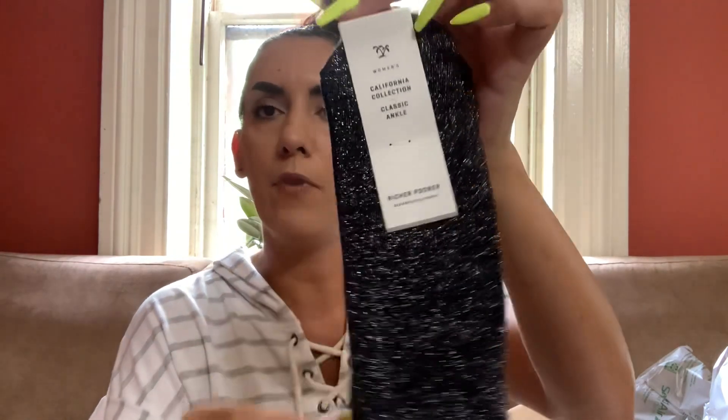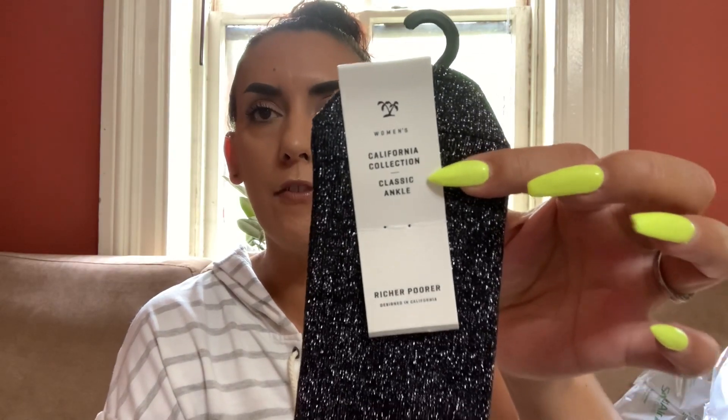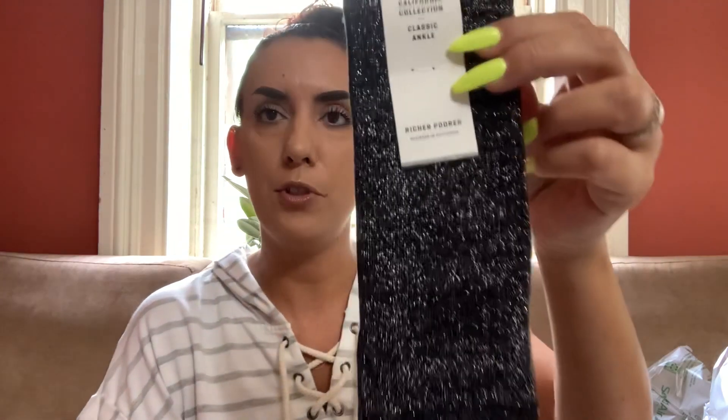Of course, we have the usual socks. We have Richer Poorer, which is actually a very high-end brand. I actually got a pair of socks by this brand in a fun box a couple months ago and they just sold on Poshmark — not for very much, but they do sell. These are classic ankle socks in glitter. I think I sold them for about $12, so I'll list them around that and offer them to you guys for about $8.